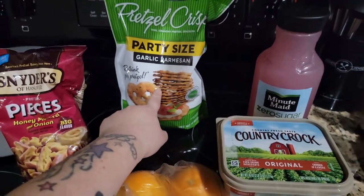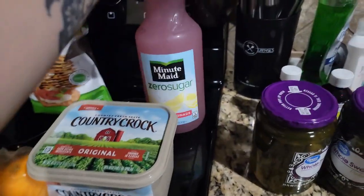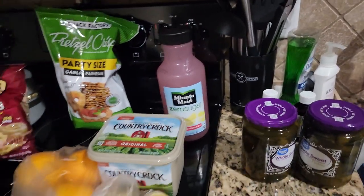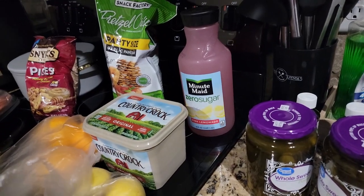Party size garlic parmesan pretzels, and I needed some butter. I got some Minute Maid sugar-free pink lemonade because me and my girlfriend are going to have a few cocktails this weekend, and I'm trying not to have too much sugar.